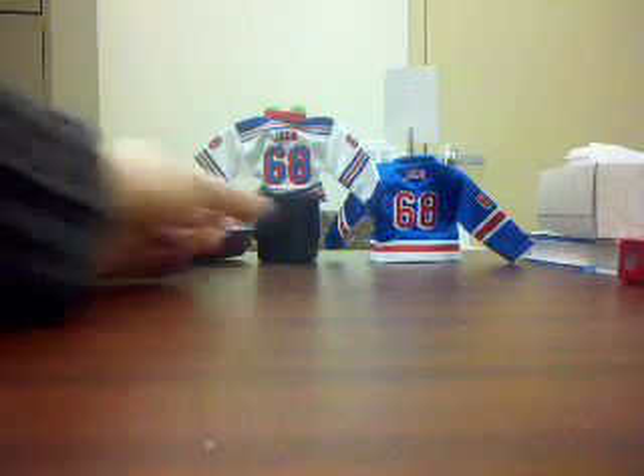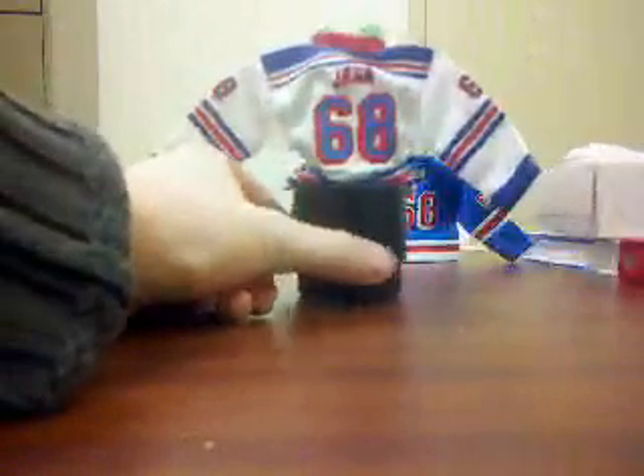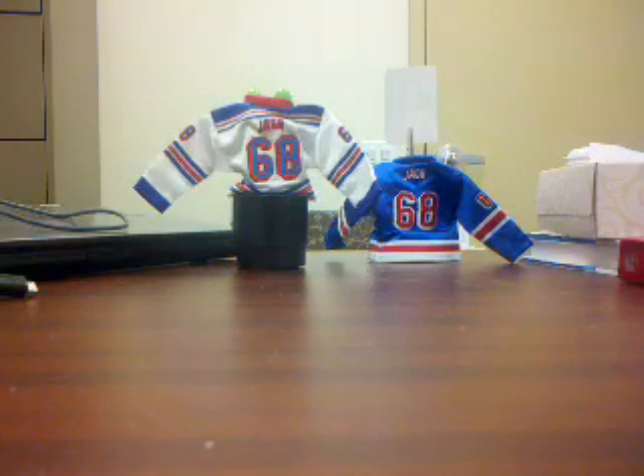Hopefully you noticed my little jerseys that I got from the mini jerseys — I traded for those. They came pre-packaged and I got the white and the blue, so I'm loving those. Anyway, see ya, thank you.